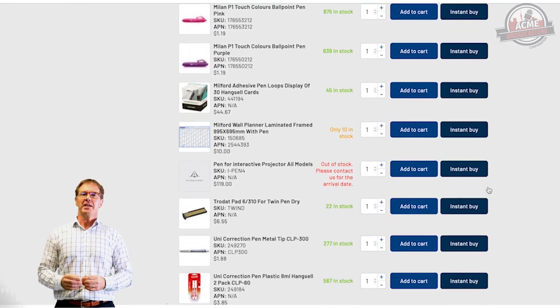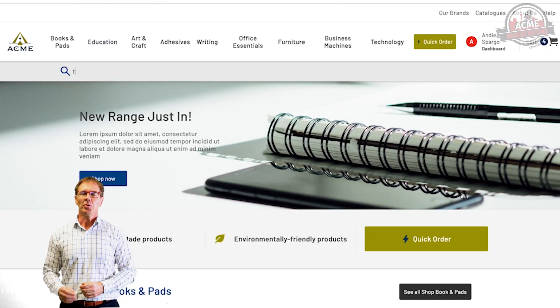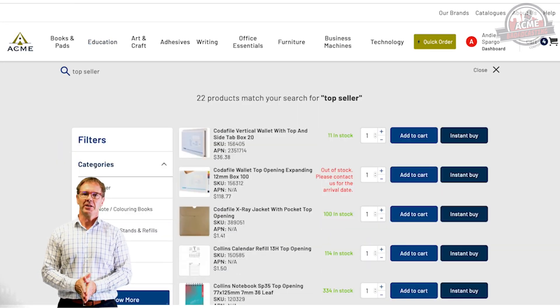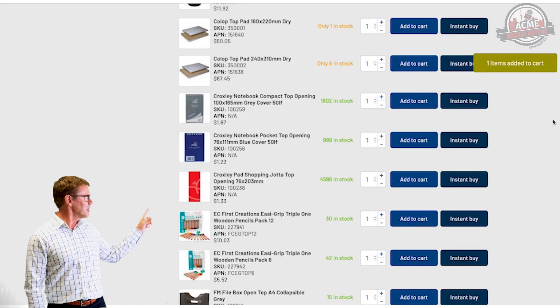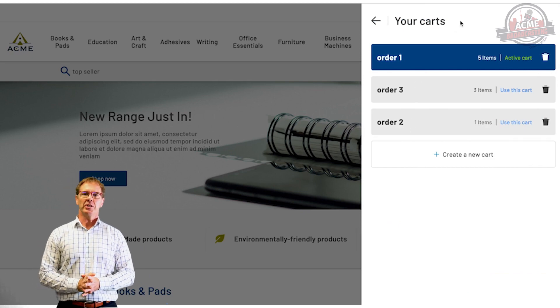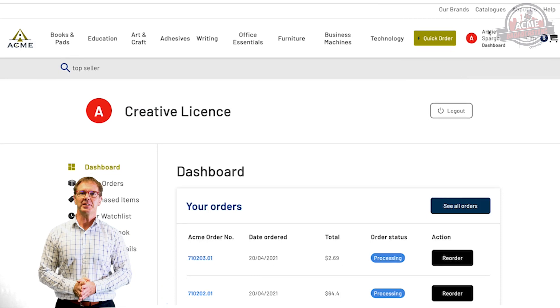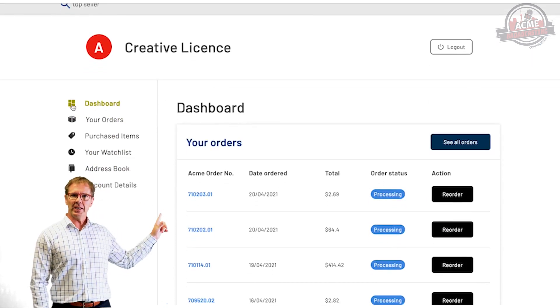Plus, you can access extra product information like which are the top sellers, and which other products people have recently ordered. You can even save multiple carts at once. Once you've purchased, you can check your order status in real time. You've got enhanced track and trace. Plus, you can see your full account history.